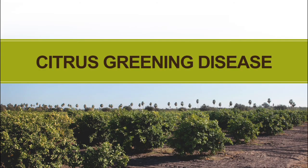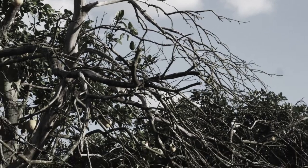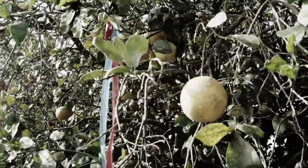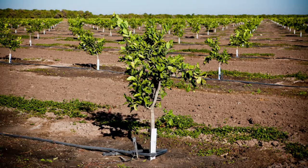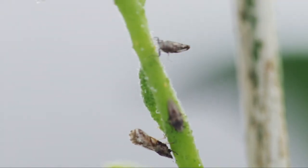Citrus greening is officially known as Huanglongbing, and is also called the yellow dragon disease. It is a bacterial plant disease that can infect and destroy citrus trees. This disease poses no threat to humans or animals, but can destroy all types of citrus trees. Once a tree is infected, there is no cure. This disease is easily spread by planting an infected tree, and by a small insect called the Asian citrus psyllid.